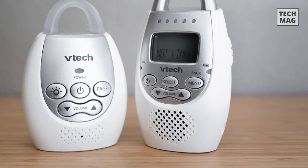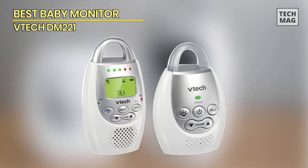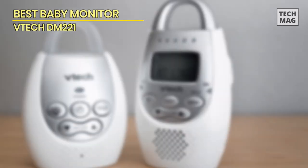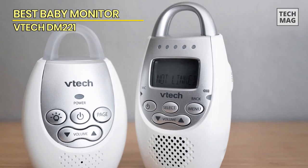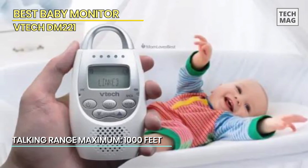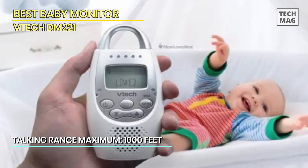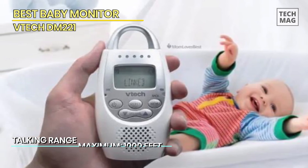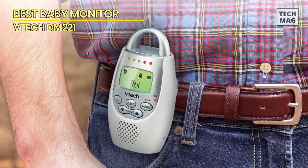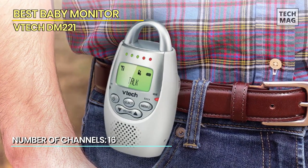Best Baby Monitor: VTEC DM221. Next is the VTEC DM221, a budget-friendly sound monitor. Compared to other products in this price range, this monitor has more features. The DM221 features some of the best and loudest tones in the group, with exceptional sound clarity.